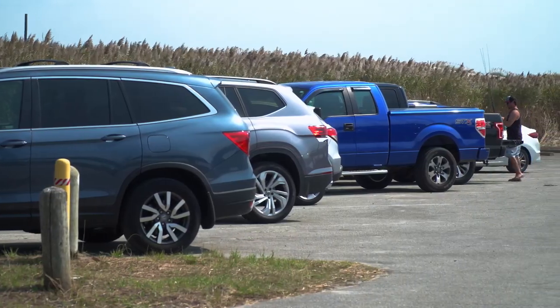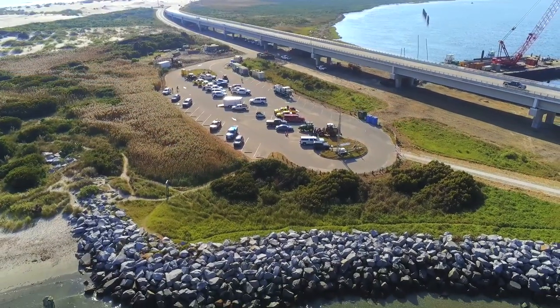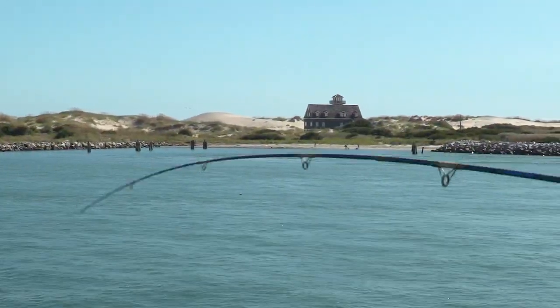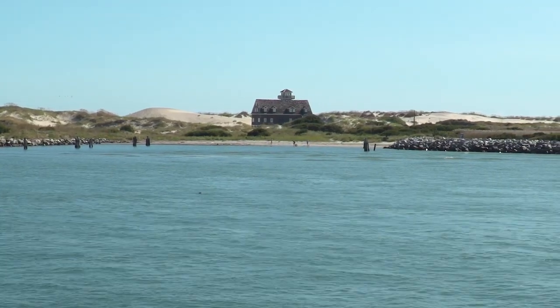When you arrive, please park in the parking area adjacent to the pier and avoid parking on areas next to the road shoulder. Also, please respect the sensitive habitats and rules and requirements at Pea Island National Wildlife Refuge adjacent to the pier.